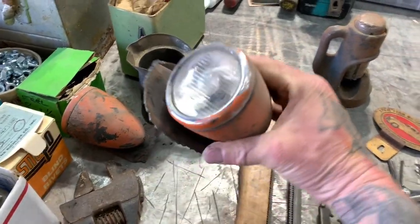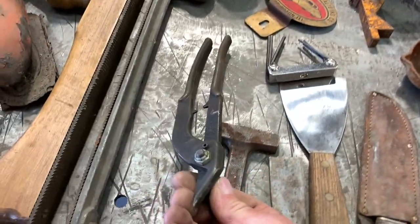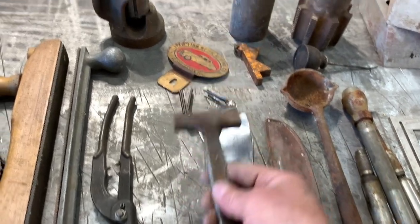Old vintage lights, tail lights, headlights. Old cutters. Pry bar hammers — and this one is going in my collection.